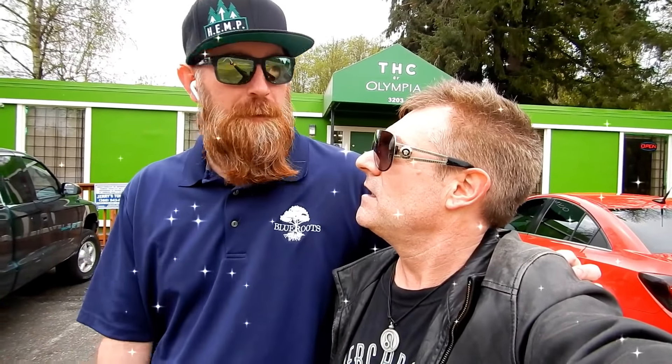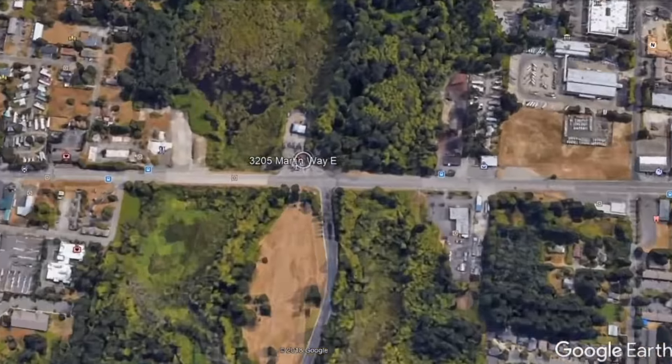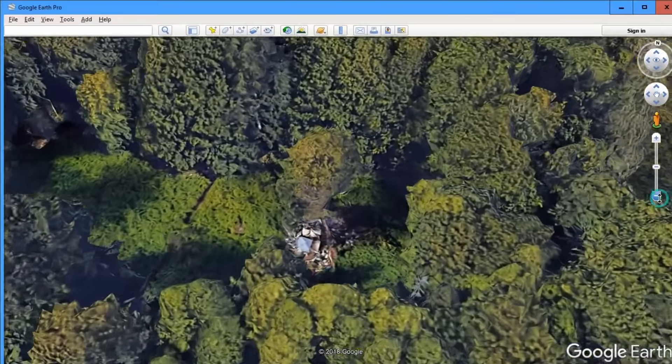Have you heard about the jungle? I've seen brief looks of it but haven't been out there yet. Wait till you see it in high definition. We're at the entrance of what they call the jungle here on a stretch of Martin Way, right near Fatso's Tavern and THC Lacey — one of the shops right in their backyard.